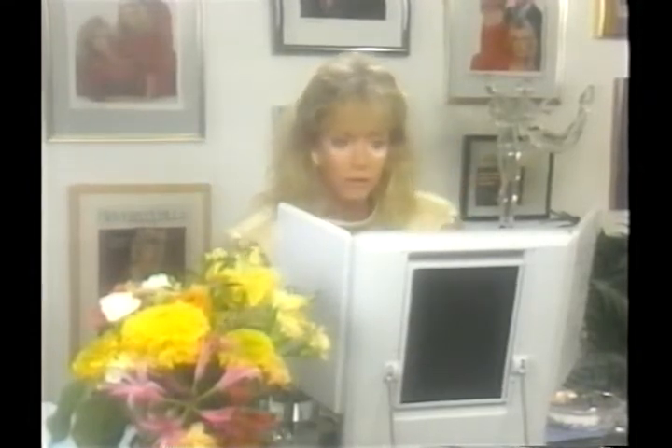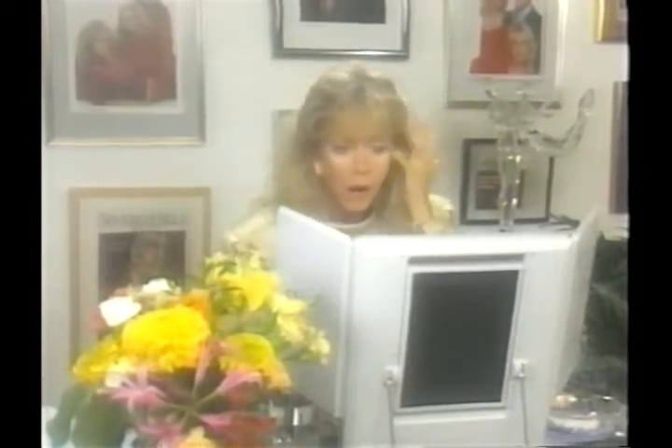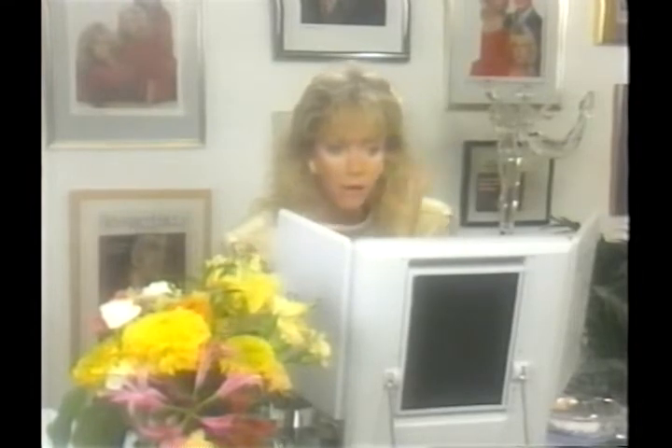And you know, if I ever get ahead of you, all you have to do is put your machine on pause and catch up. Take your time. Don't rush your makeup — it's got to last you all day, you know.